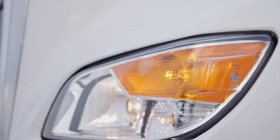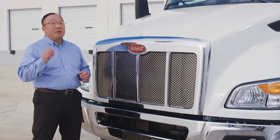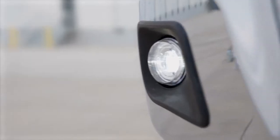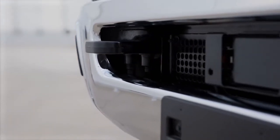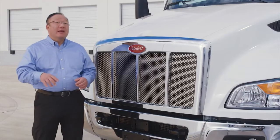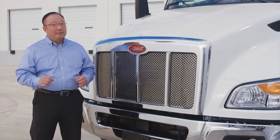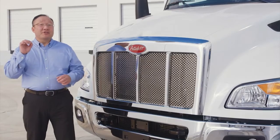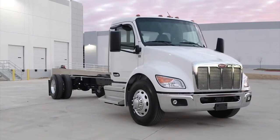Here we have the 3-piece metal bumper with breakaway features, integrated fog lights, tow hooks, license plate mount, and collision mitigation system. Available bumpers include a single-piece in-mold color or painted composite bumper. Safety features include windshield-mounted camera and integrated collision mitigation system, side sensors, and look-down mirror for blind-spot monitoring.